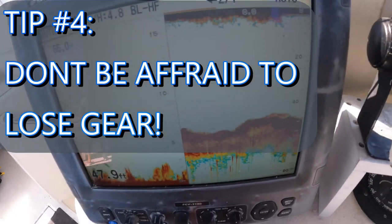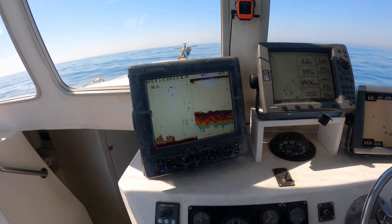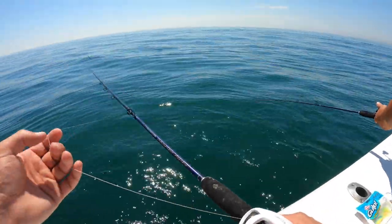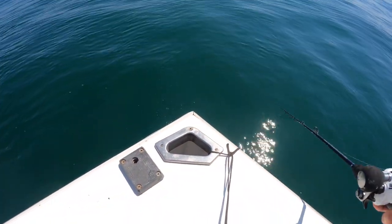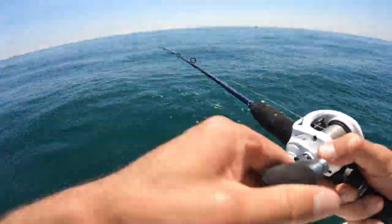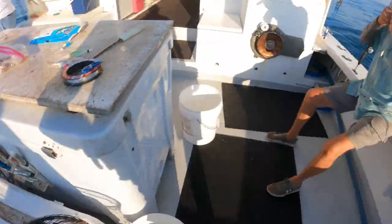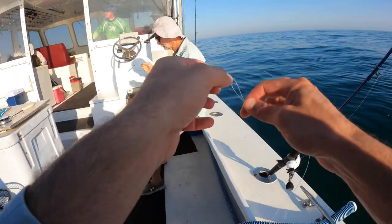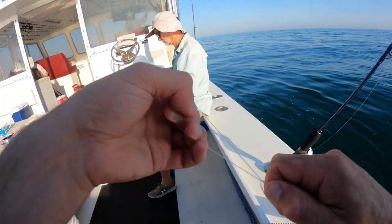Tip number four: don't be afraid to lose your gear. Those rock piles are very sticky — you're going to lose some jig heads and bucktails. Don't worry about it; you've got to be in it to win it, and that's where the flounder are. Nobody wants to show you on YouTube or fishing TV how much money they went through in rigs, but on this trip I went through about 50 bucks. More than 50% of the boat was out retying rigs because we're fishing over the structure that the fish live in.